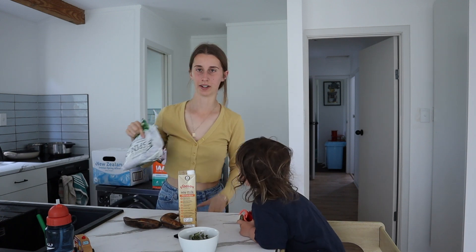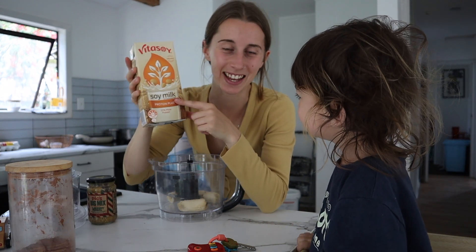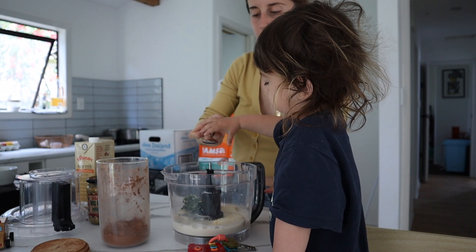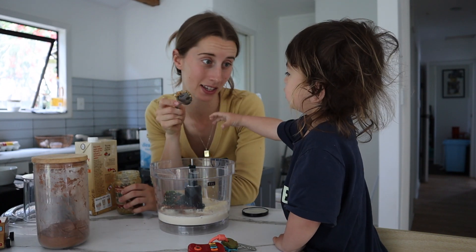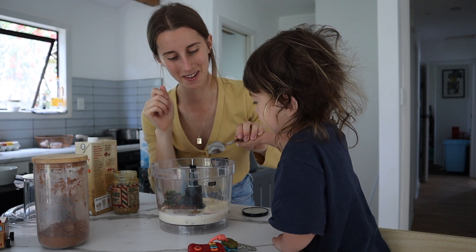Charlie repeats the smoothie ingredients back: cacao, butter, peanut butter, and in English — milk. You are so clever! Charlie helps pour in the cacao and shake the peanut butter in.